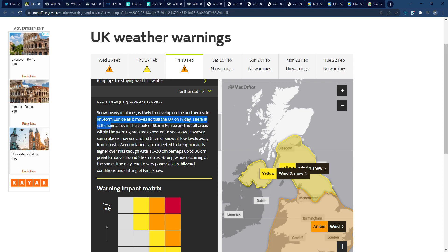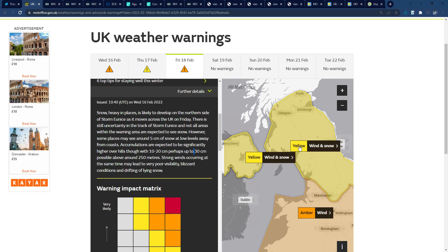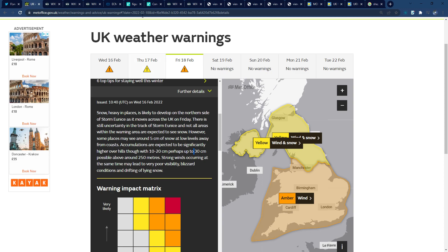We also have yellow warnings for wind and snow. Heavy snow is likely to develop on the northern edge of Storm Eunice — some places may see 5 centimeters at low levels, with 10 to 20 centimeters and even 30 centimeters over hills and high ground. I also wouldn't be surprised to see an amber warning issued through some of this high ground, as snow totals are looking pretty significant.